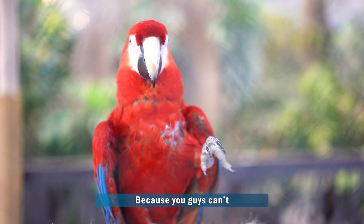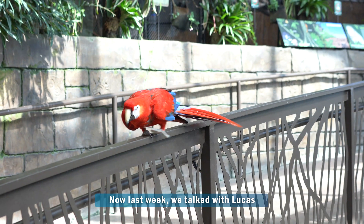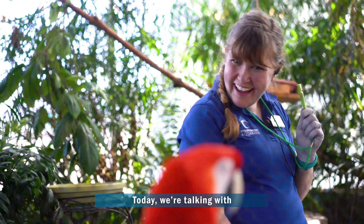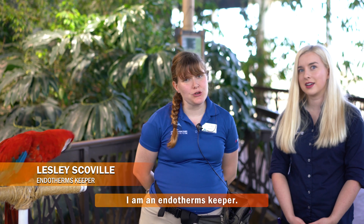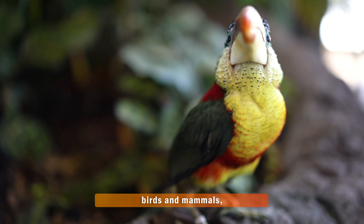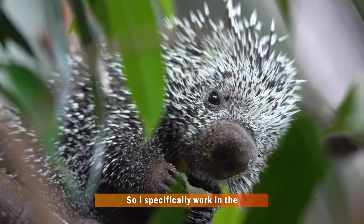Hi guys, welcome back! Because you guys can't come to the aquarium, we are bringing the aquarium to you. Last week we talked with Lucas about the plants and animals that depend on them. Today we're talking with one of our animal caretakers, Leslie. My name is Leslie, I am an endotherms keeper here at the aquarium — it's just a fancy word for birds and mammals, the warm-blooded creatures. I specifically work in the Journey to South America Hall.